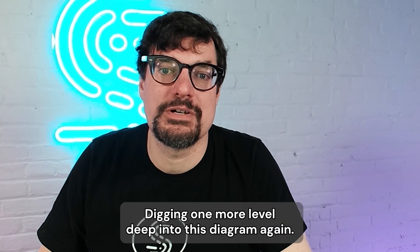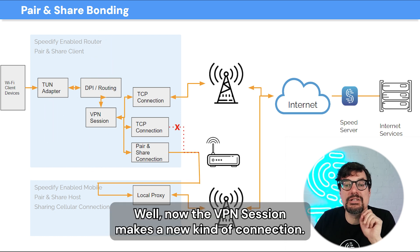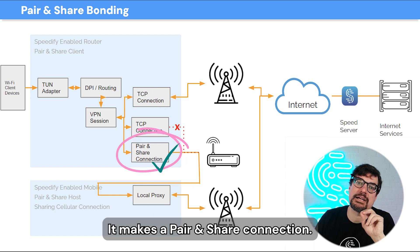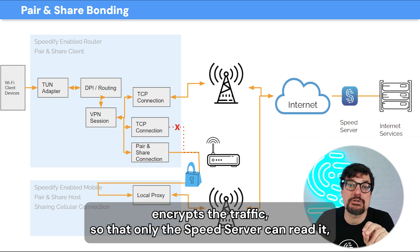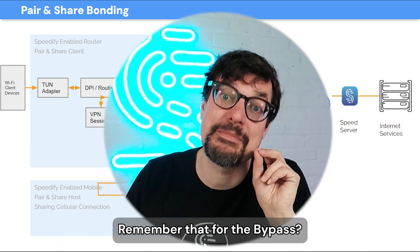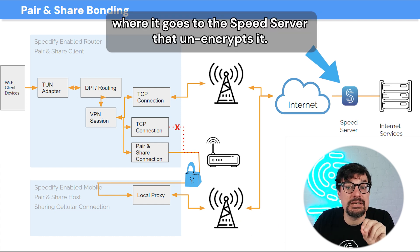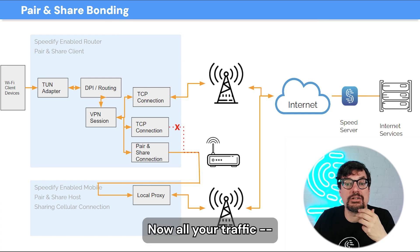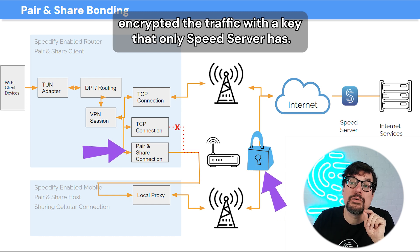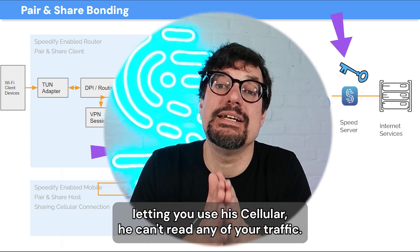What's going on under the cover — digging one more level deep. Traffic comes into the TUN adapter and gets routed to the VPN session. Now the VPN session makes a new kind of connection — not a TCP connection, not a UDP connection — it makes a Pair and Share connection. It finds the other devices running Speedify on the network, encrypts the traffic so that only the Speed server can read it, and then sends it to the local proxy of the other Speedify device. The local proxy then sends the traffic right out the cellular, where it goes to the Speed server that unencrypts it. So you don't have to worry about the other device snooping — the Pair and Share connection encrypted the traffic with a key that only the Speed server has.